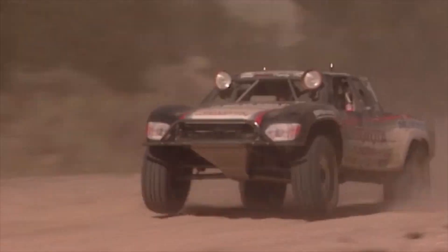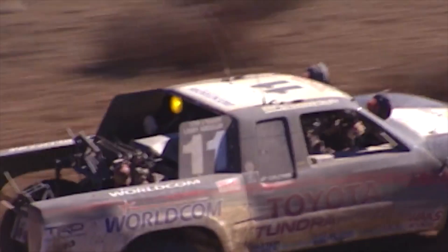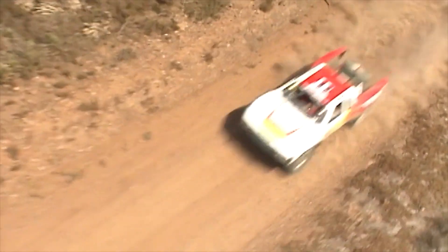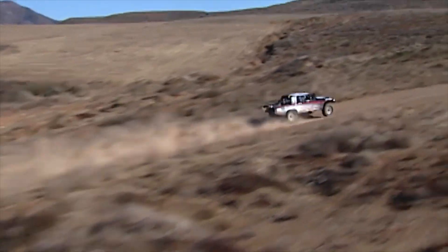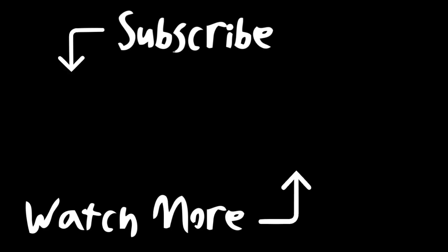In off-road racing, the mystique of Baja is the unknown. Off-road racing is just races between ditches and turns, so the quicker we can get there, the faster we're going to add up a little bit of seconds. I'll see you next time.